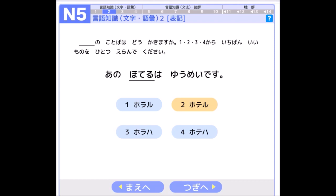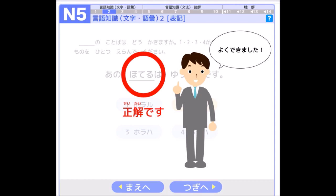So we just learned how to read hiragana and katakana in Japanese. In this sentence, you have to choose number two — hō-te-ru — it's the correct one. 正解です — 正解 means 'correct.' And よくできました, which means 'good job' or 'well done.'